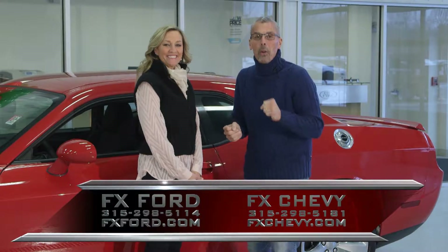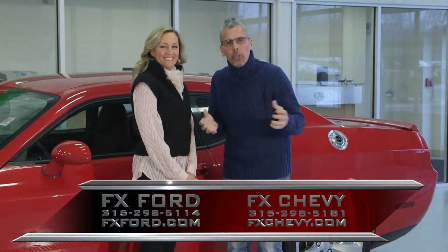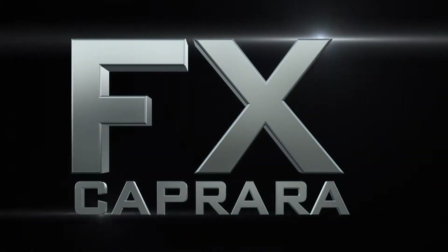But it is January, and let's get going with our show with some of the best deals you're going to find in all of Central and Northern New York. Let's start the show with some sports cars.